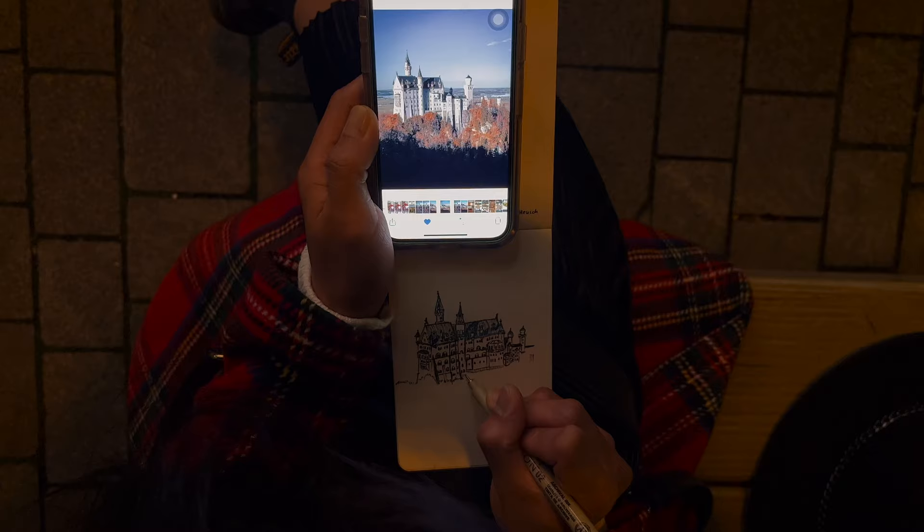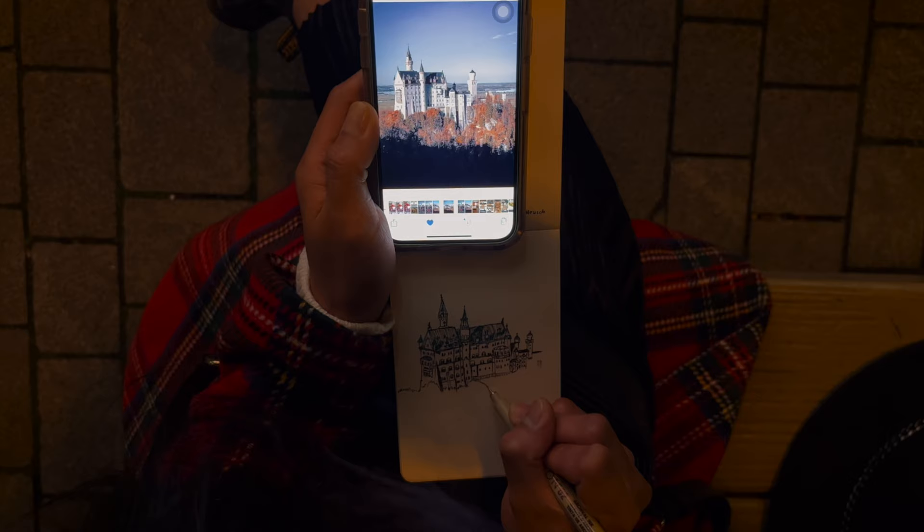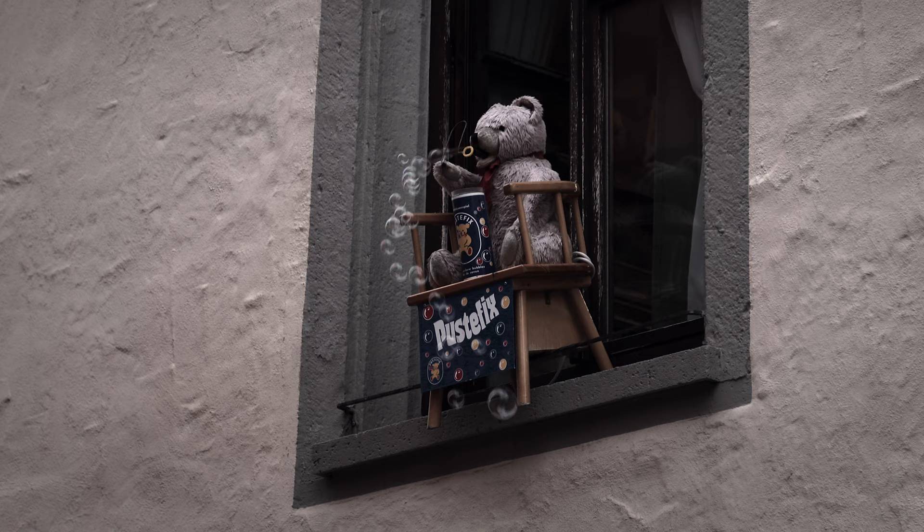I sketched Neuschwanstein Castle while Chano took his photos. Don't miss our Bavaria castles vlog too!